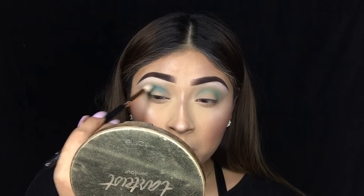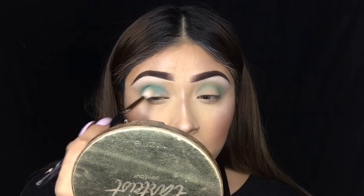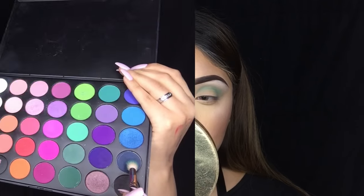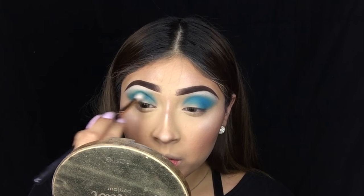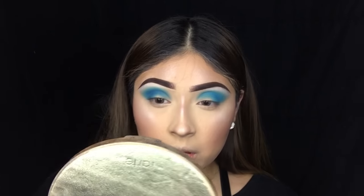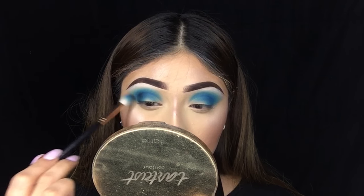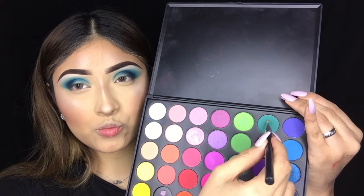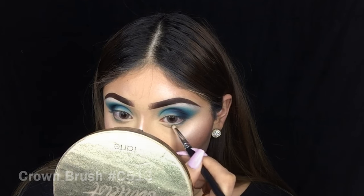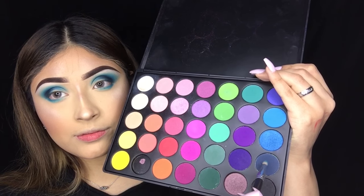Now picking up the blue shade from the Morphe 35B palette, I'm going to pack this onto the outer corner and into the crease — you can build these eyeshadows as much as you want. I like to build mine a lot so the eyeshadows really stand out. Next picking up a dark blue shade, I'm repeating the same process: outer corner, dragging into the crease and inner corner. Then picking up black eyeshadow, applying it right on the outer corner only to define the whole look. Finally, using the teal shade to connect the top and bottom, applying it on the lower lash line just over halfway.